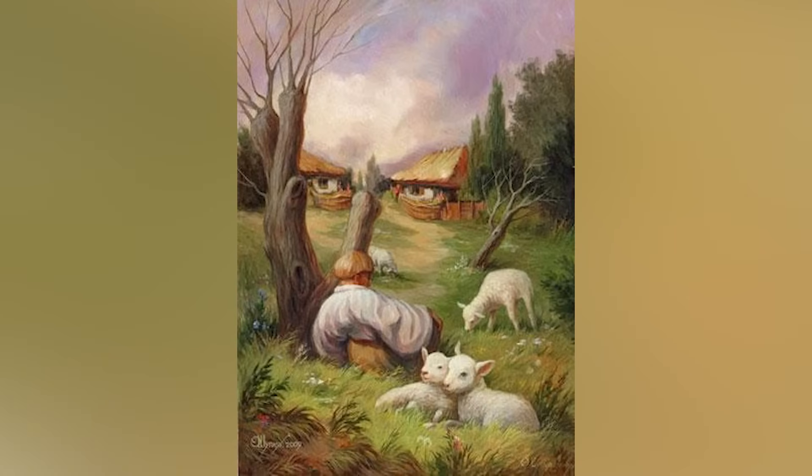On our screen right now it looks like we are in a farm, but there's actually something else hidden inside of here. Comment down below if you're able to find what's hidden — there's no way you're going to see this.